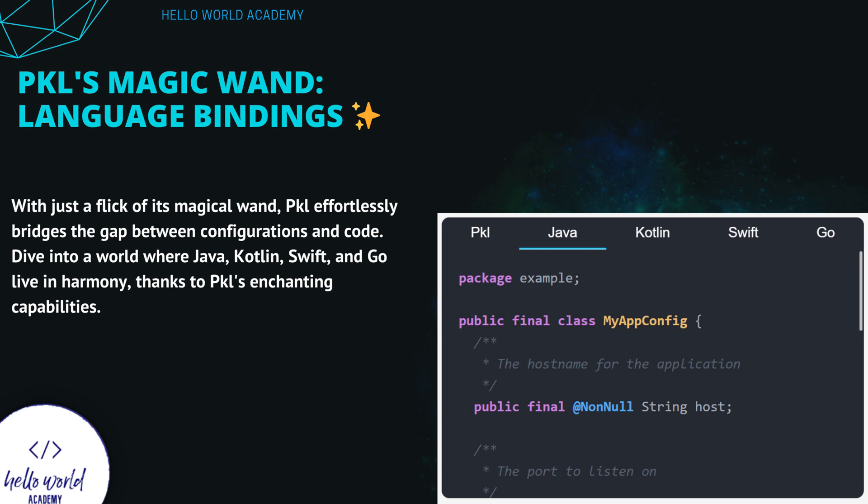Language bindings — witness the magic at its finest. With just a flick of its wand, Pickle bridges the gap between configurations and code. It's like unlocking a portal where Java, Kotlin, Swift, and Go live in perfect harmony. Thanks to PKL's enchanting capabilities, Pickle effortlessly connects configurations and code.